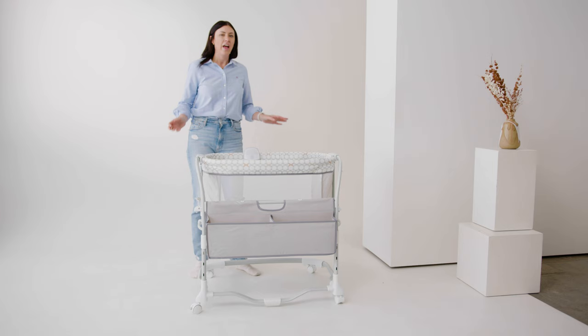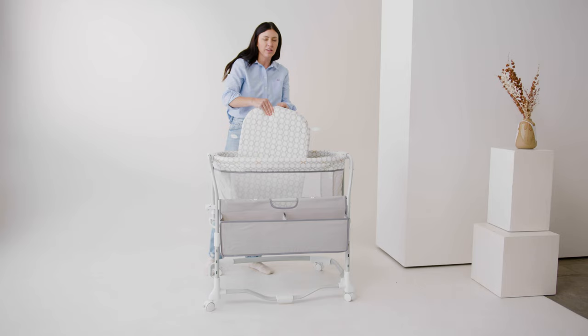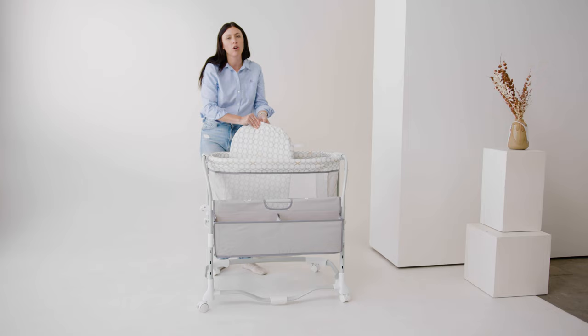One of the last great features is that it has a very easy to remove and super soft and cozy mattress. The sheet can be thrown in the washer super easily, and it has a removable pad that can also be washed.